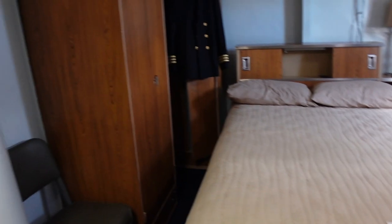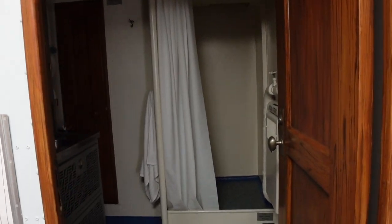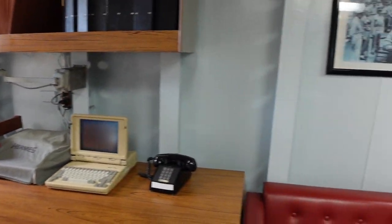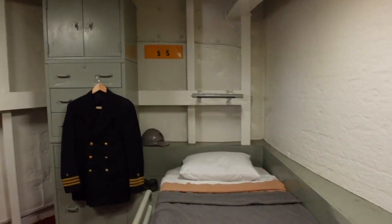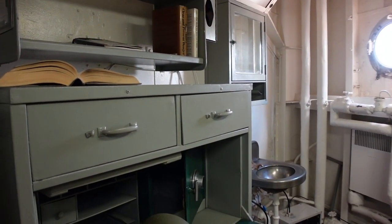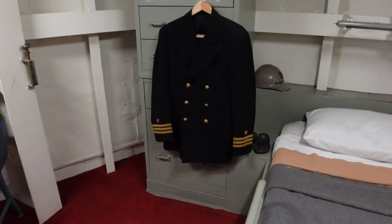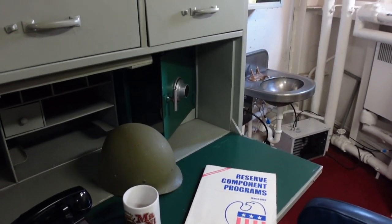When you get to the high ranks, you get your double bed and en suite as well — very nice. There's a whole office too. The supply officer had his own quarters but not his own en suite — a slightly larger, wider bed, more storage area, and a desk as well. So that's our brief tour of the USS Missouri and a little bit about the history of the ship itself.